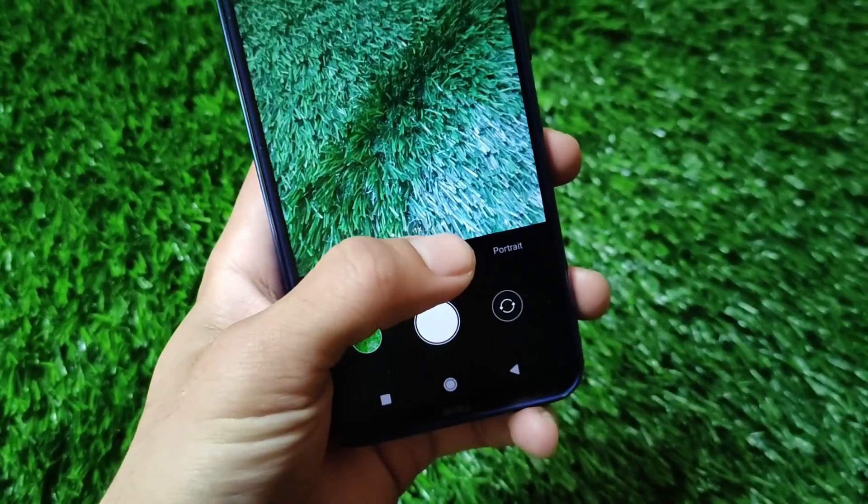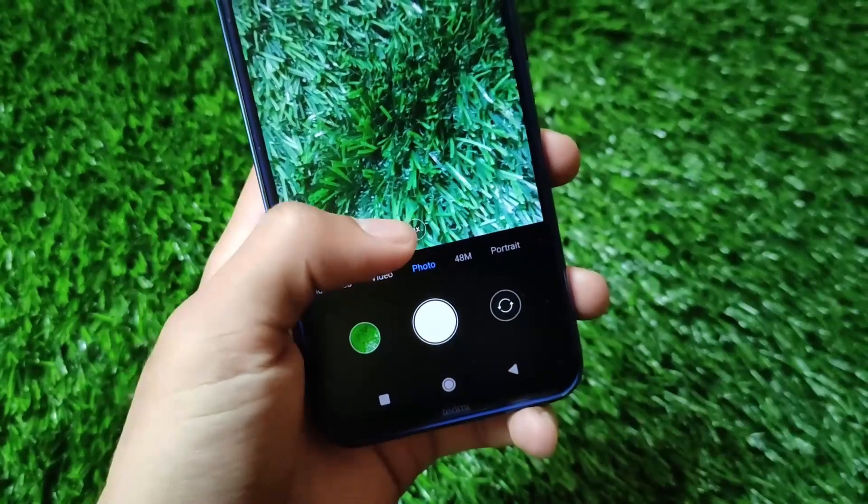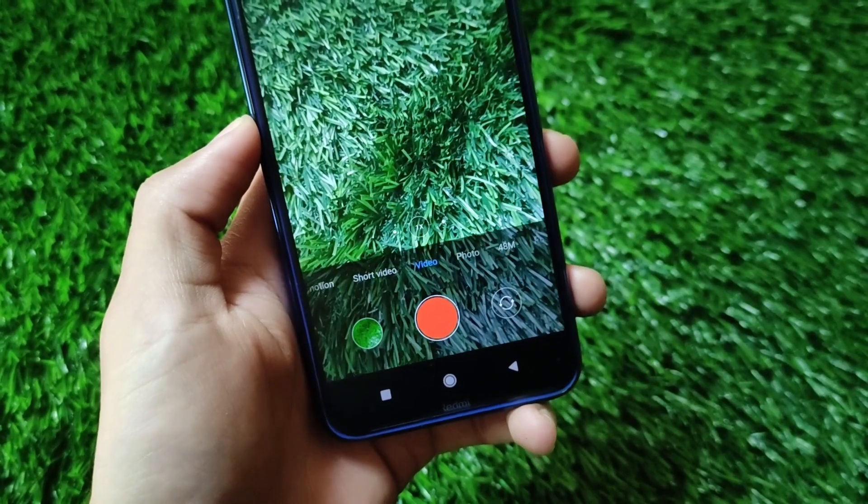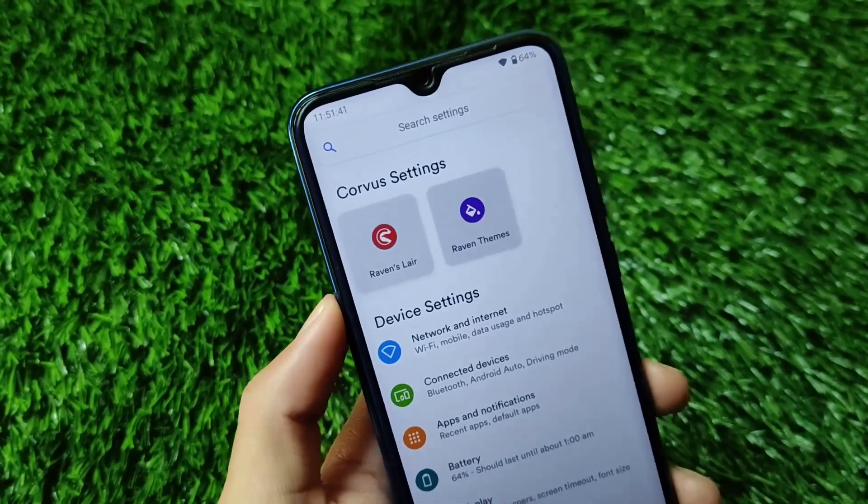The MIUI camera is looking quite good. It has almost every feature seeming to work — as you can see it has ultra wide, wide, and more. Everything is good here.